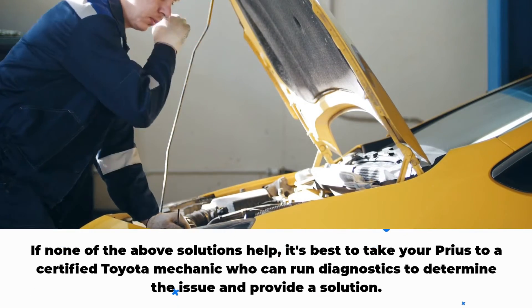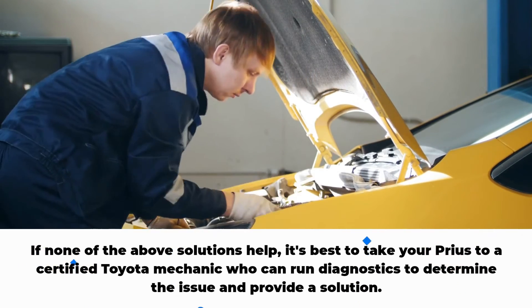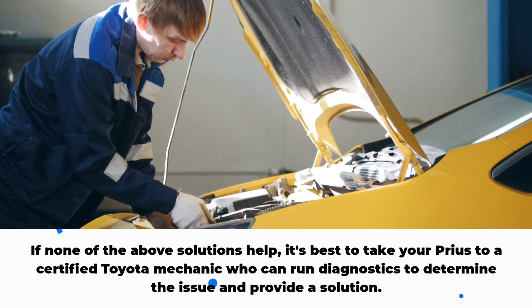If none of the above solutions help, it's best to take your Prius to a certified Toyota mechanic who can run diagnostics to determine the issue and provide a solution.